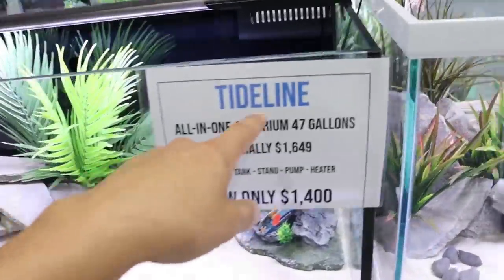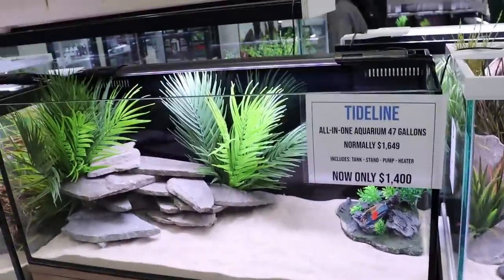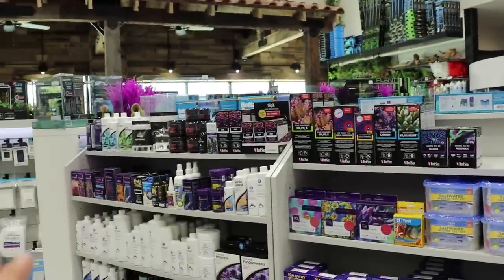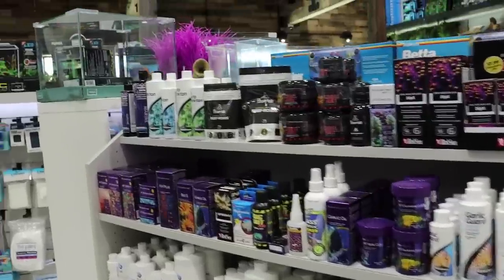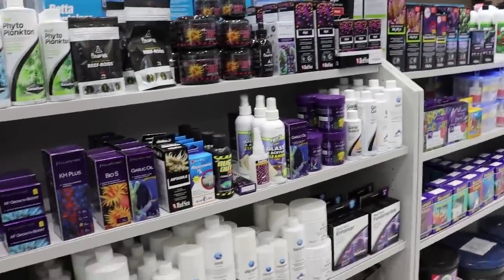Tide Line — these are actually made here in Texas by an American company. Same with the stands. Really nice tanks, very clean lines, all in one. I love the way the products are laid out — everything really makes the OCD side of me happy. Just perfect rows of products laid out thoughtfully by brand.